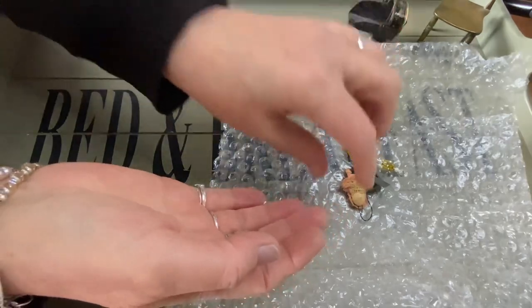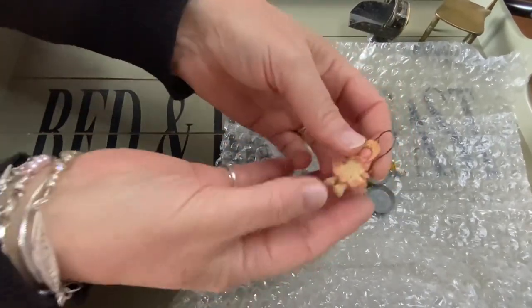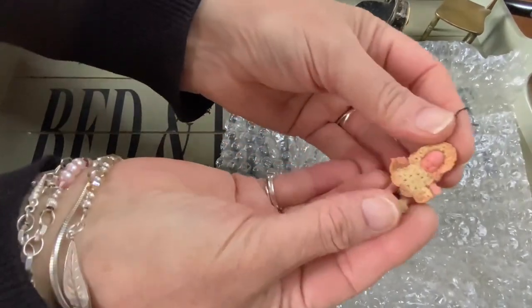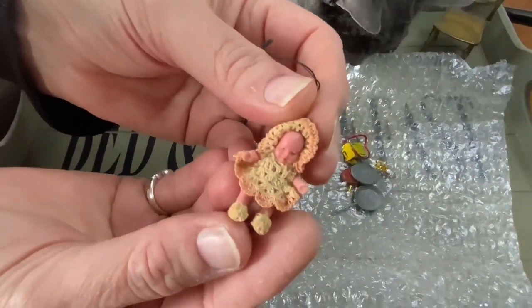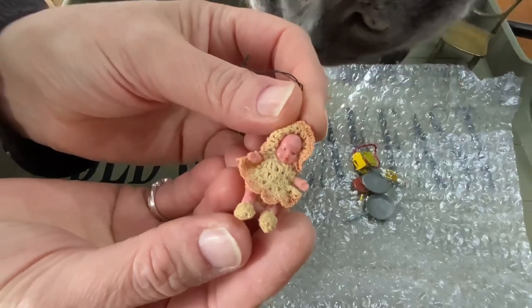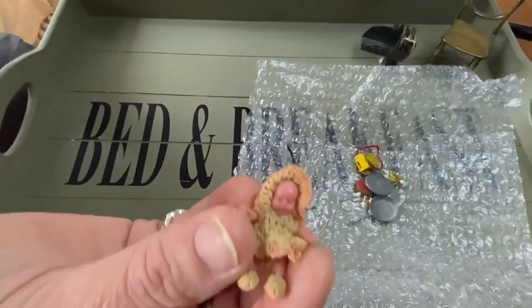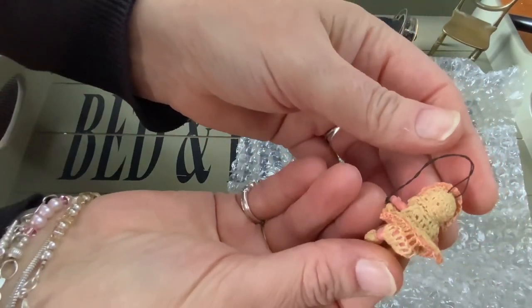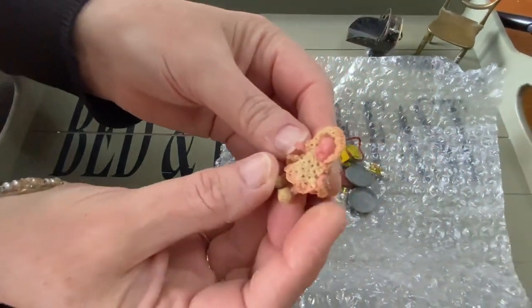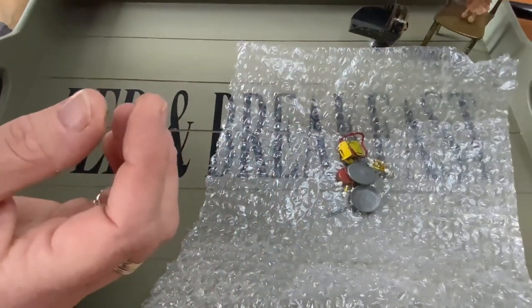A tiny little plastic doll - how cute is her outfit! Oh hello, Stara - this is my other cat, Stara. Very cute, someone's been very patient to crochet that. We'll put her on the chair.